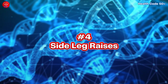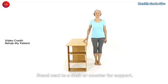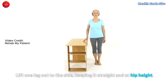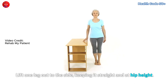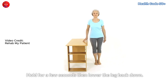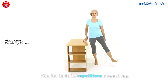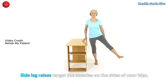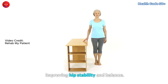Exercise number 4: Side Leg Raises. Stand next to a chair or counter for support. Lift one leg out to the side, keeping it straight and at hip height. Hold for a few seconds, then lower the leg back down. Repeat on the other side. Aim for 10 to 15 repetitions on each leg. Side leg raises target the muscles on the sides of your hips, improving hip stability and balance.